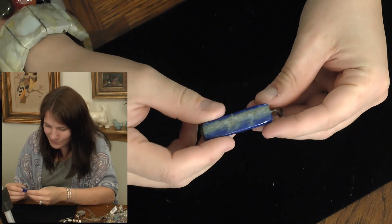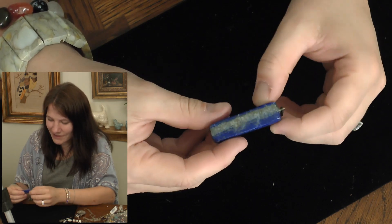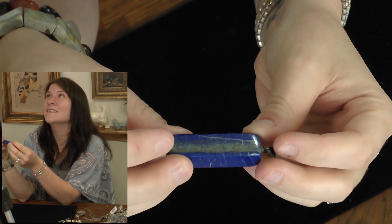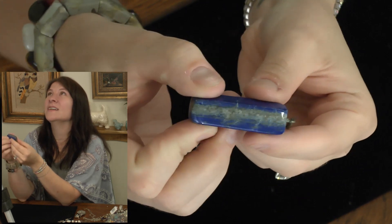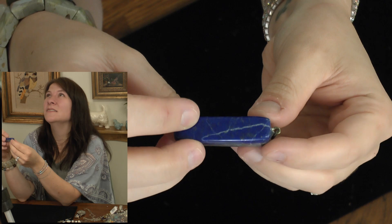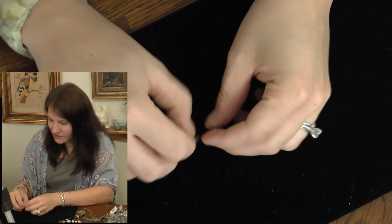And here we are at the very last piece — lapis! That is a big old chunk of lapis lazuli too. Look at that. You can see the golden flecks in there. That is really nice, a huge piece. I'll also test this one.